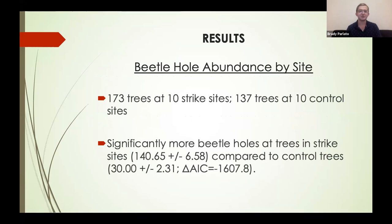So what did we find? Overall, I surveyed 173 trees at the 10 strike sites and 137 trees at the 10 control sites. We found that there were significantly more beetle holes in trees at the lightning strike sites compared to the control sites — specifically, 370 percent more beetle holes in strike sites compared to control sites, a pretty significant difference.